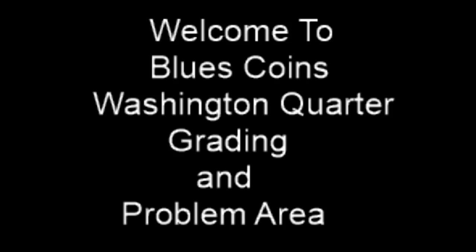Alright, welcome back to Blue's Coins and today we're going to discuss the Washington Quarter problem areas and grading.